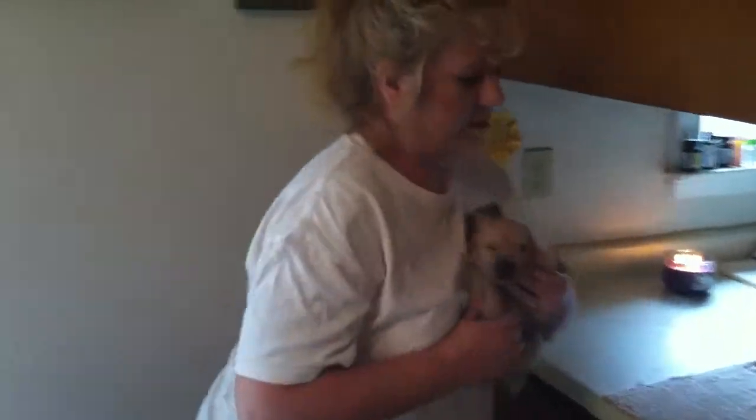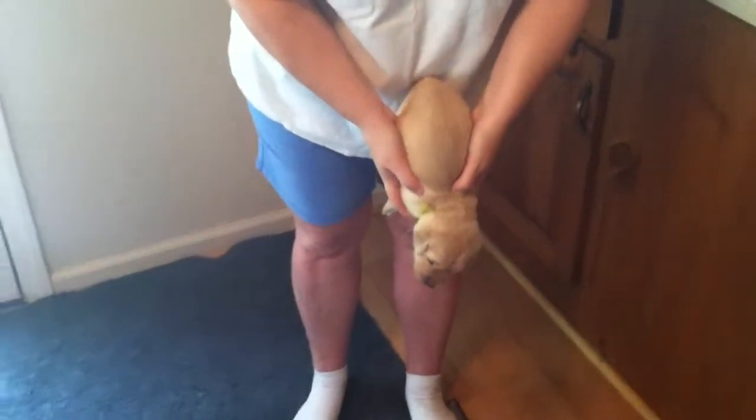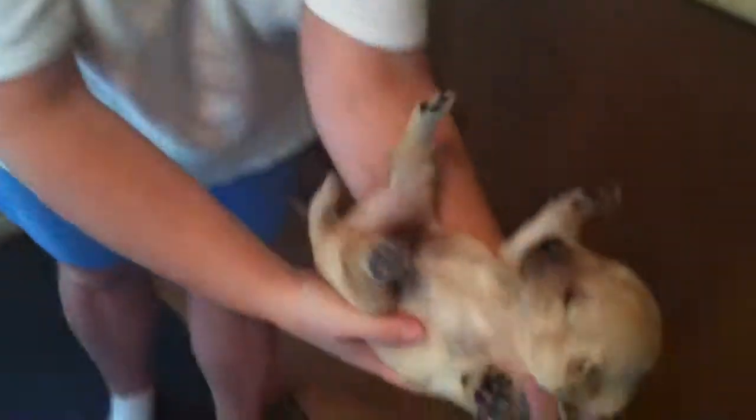Next, we're going to hold the puppy erect for three to five seconds, facing down for three to five seconds, and in the supine position on his back for three to five seconds.